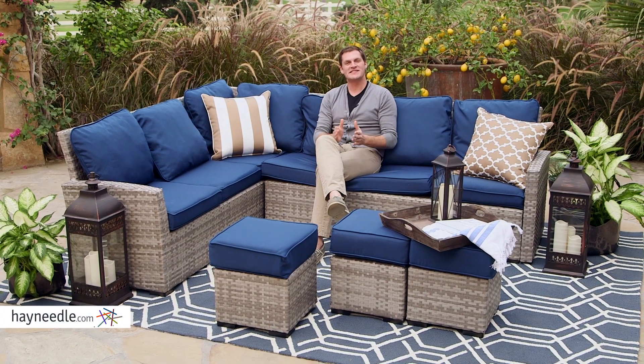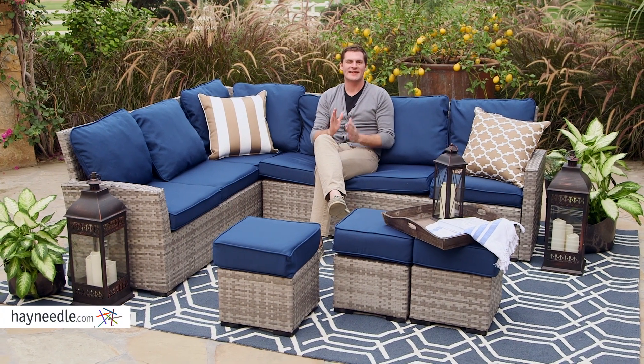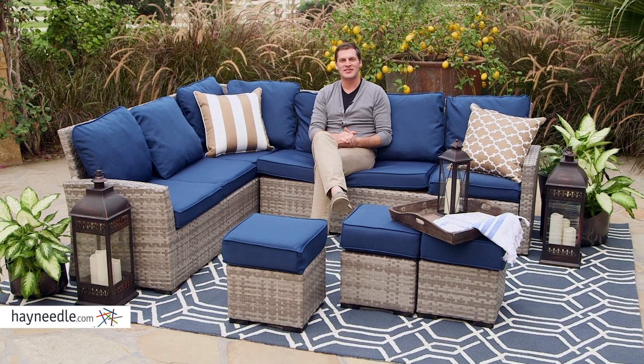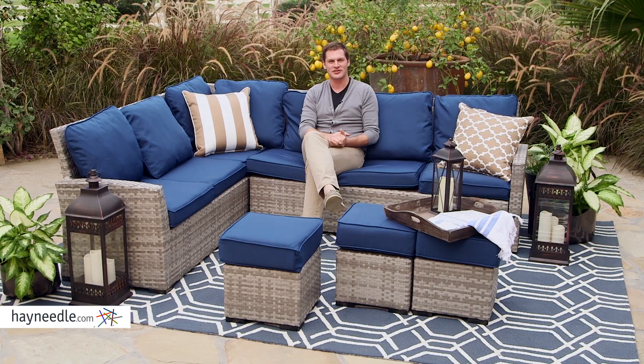Hi, I'm Mark with Hey Needle. When it's summer and you're ready to entertain guests and loved ones, I can't think of a better or more complete set to gather around than the Bellum Living Brookville All Weather Wicker Sectional Set.